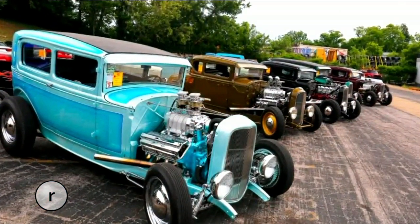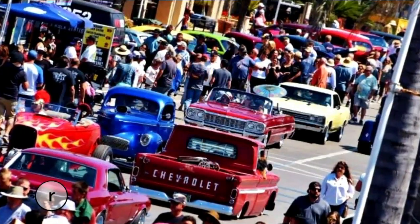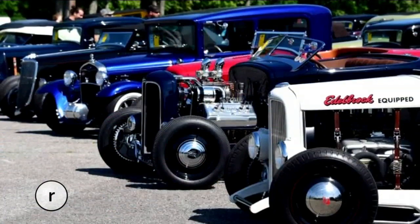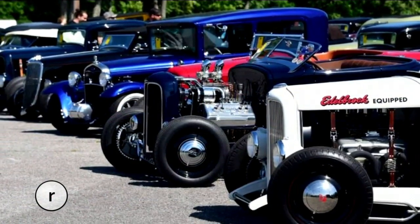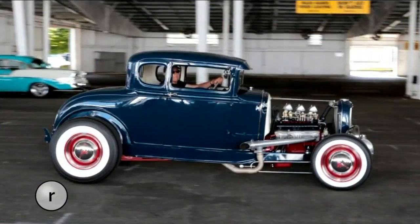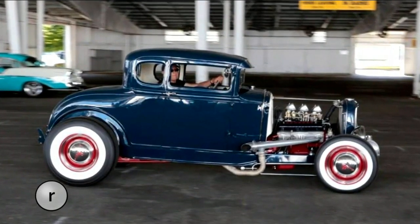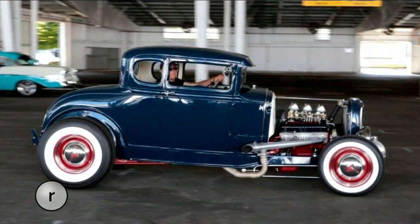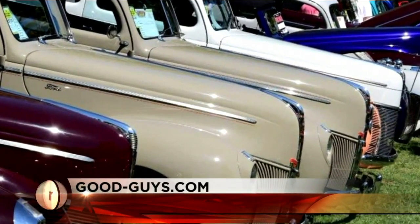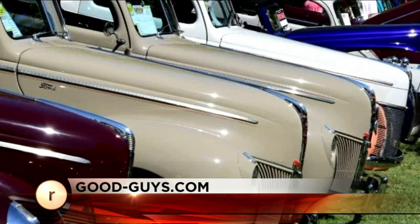If there's a car lover in your family, tell them about the giant car show going on in Puyallup this weekend. More than 2,500 cars from classic to hot rods will fill the Washington State Fair and Events Center in Puyallup, beginning Friday for the Good Guys 31st Pacific Northwest Nationals. If you're a car nut, this is a show you don't want to miss. To learn more, go to goodguys.com.